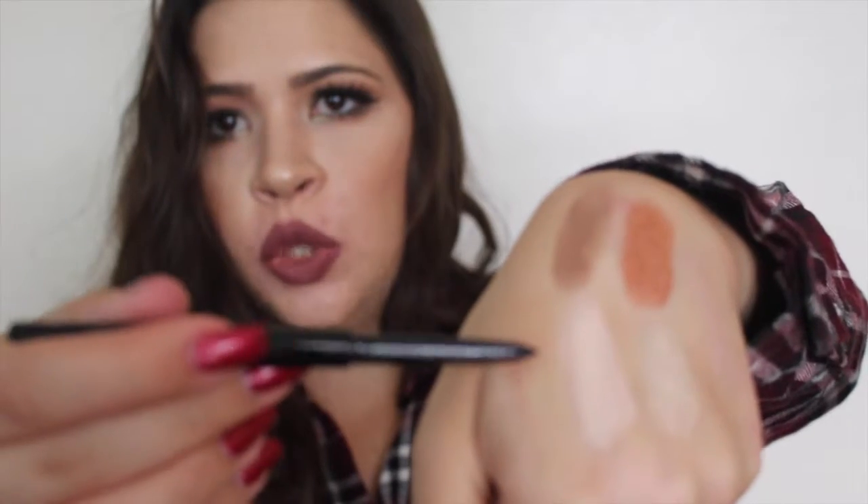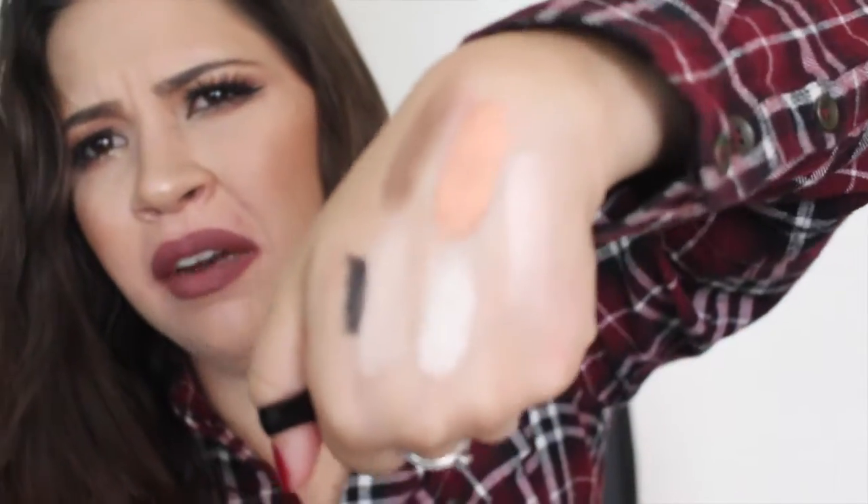The next product is the Hikari eyeliner in Raven. This retails for $13. It's retractable, which is really good. It's pretty dark — I like it.